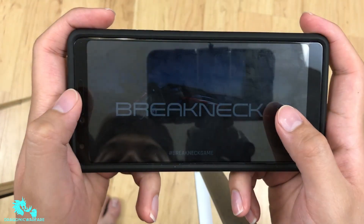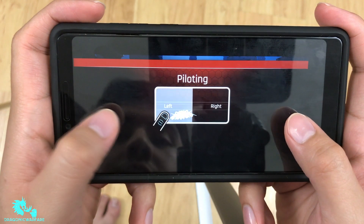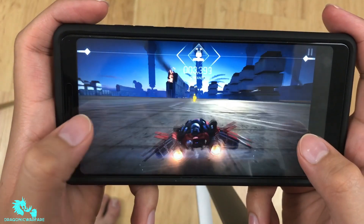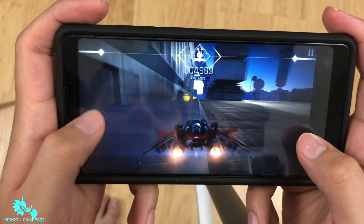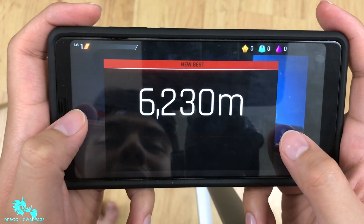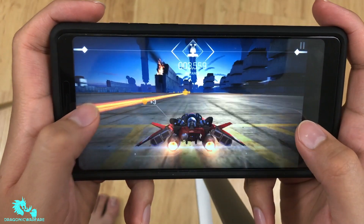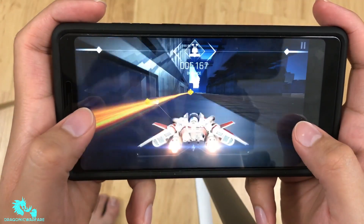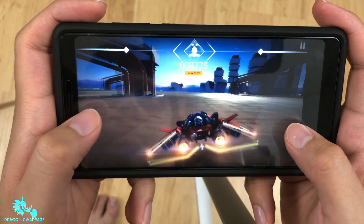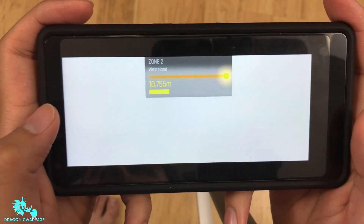Here we go with Breakneck gameplay. So far no stutter whatsoever — it's riding pretty smooth. There was one crash but that was me not paying attention. No lag at all, it's running pretty smooth. You just gotta make it to the end zone. So far so good — it played like a champ.